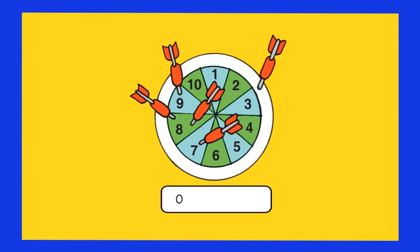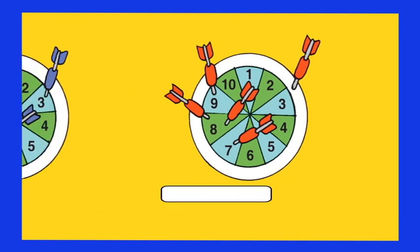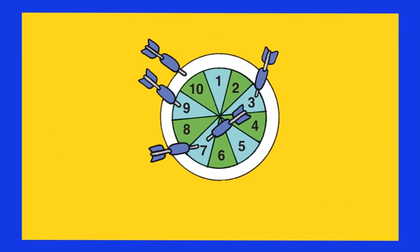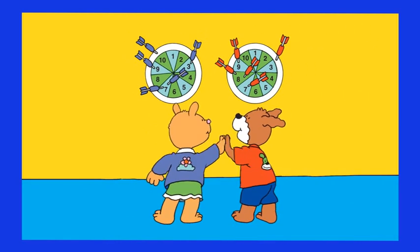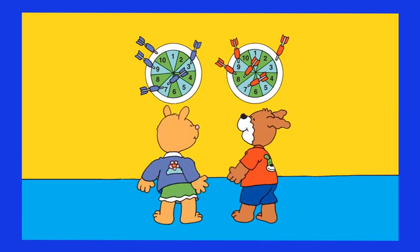Hot Dog's points are: zero plus seven plus eight plus eight plus nine — that equals thirty-two. Lola's points are: three plus seven plus seven plus nine plus zero — that equals twenty-six. So Hot Dog has beaten Lola and he is the winner. How strong he is!